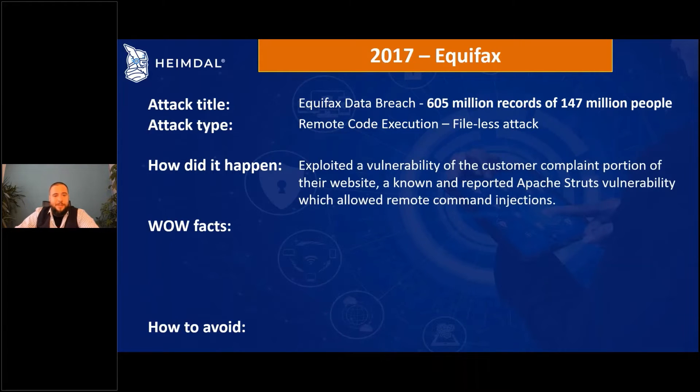They exploited a vulnerability in Equifax's official website — specifically their customer complaint portal. There was a reported vulnerability in the Apache Struts system which allowed remote code injection. Essentially, this means someone from home could enter their website and command the server to execute actions on their behalf due to that vulnerability, which is very dangerous.